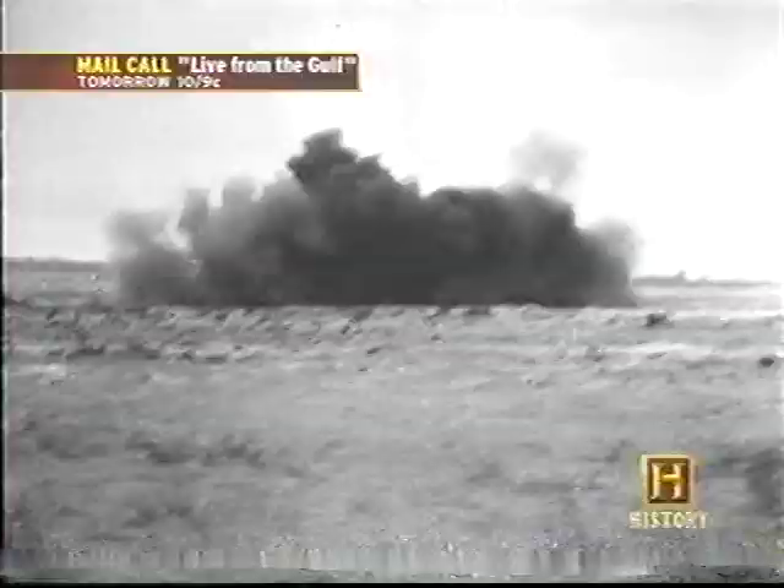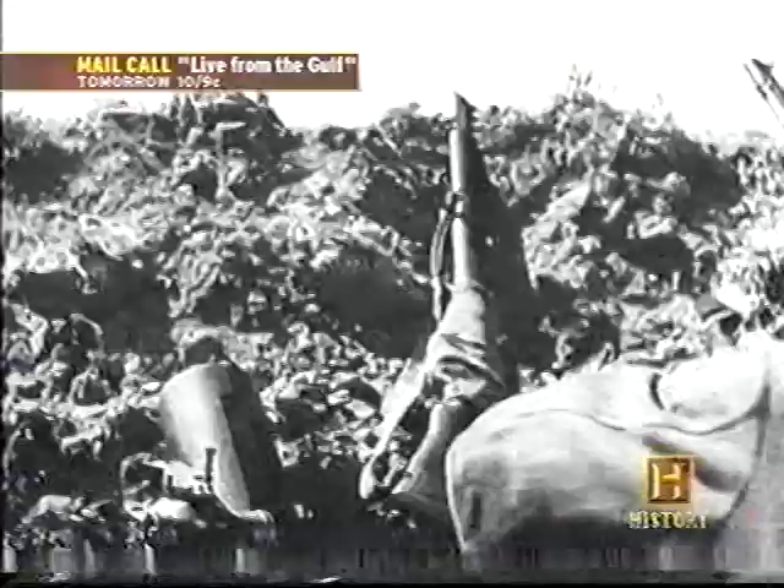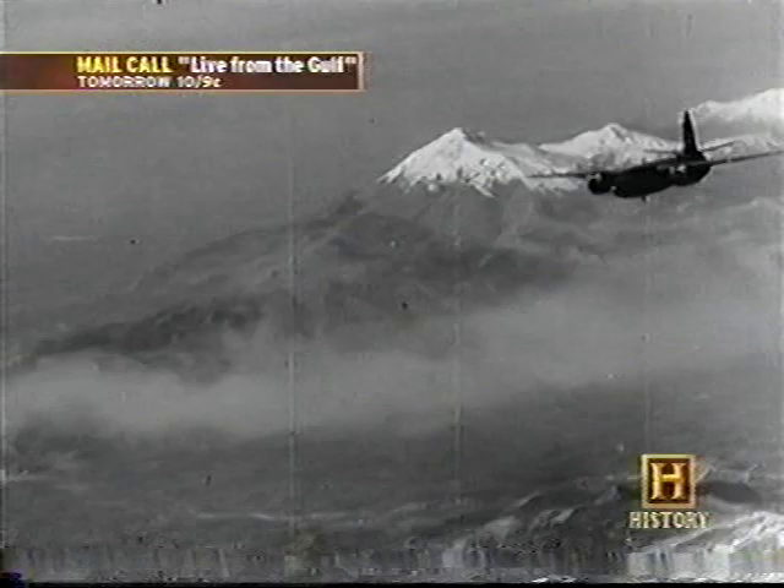In the Allied invasion of Italy, Martin's Marauders would add another deadly chapter to their history by taking part in one of the most famous and controversial conflicts of the Second World War — the Battle for Monte Cassino.